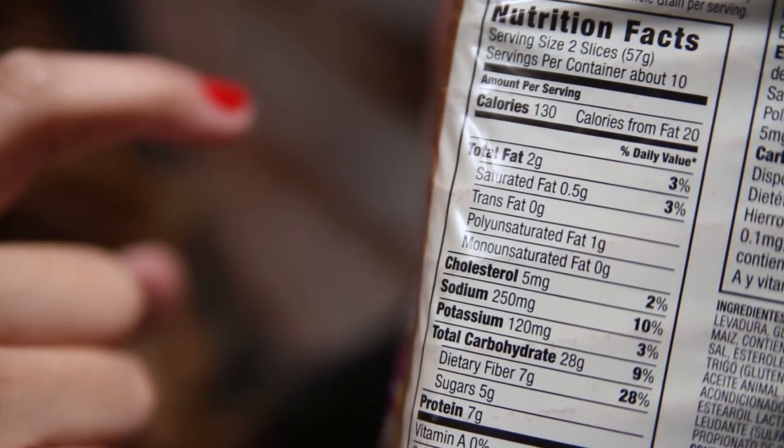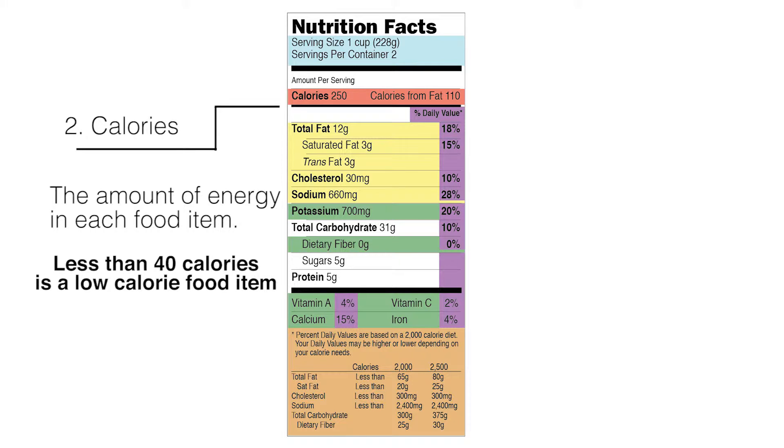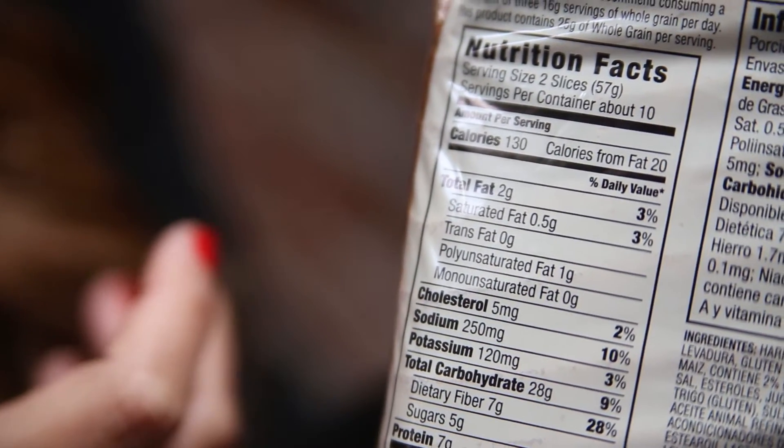The next section you want to pay attention to is the calories. Calories is the amount of energy in each food item. Something less than 40 calories is considered a low-calorie food item. Too many calories can cause weight gain, and too little calories can cause fatigue and other health issues.